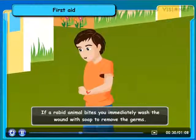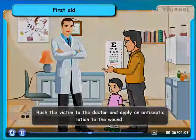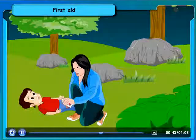If a rabid animal bites you, immediately wash the wound with soap to remove the germs, rush the victim to the doctor, and apply an antiseptic lotion to the wound.